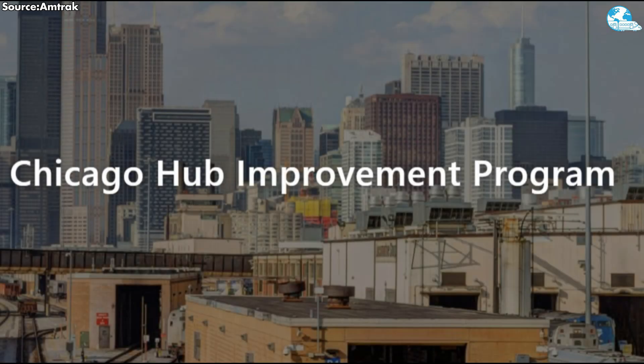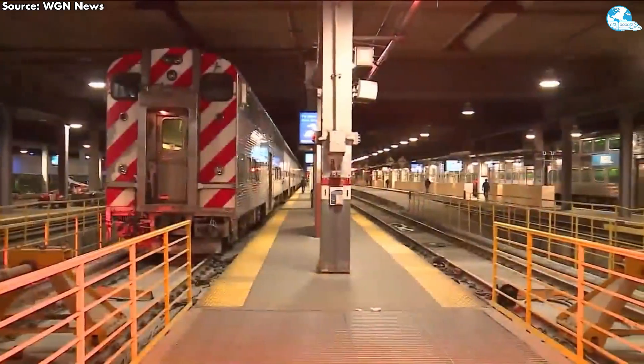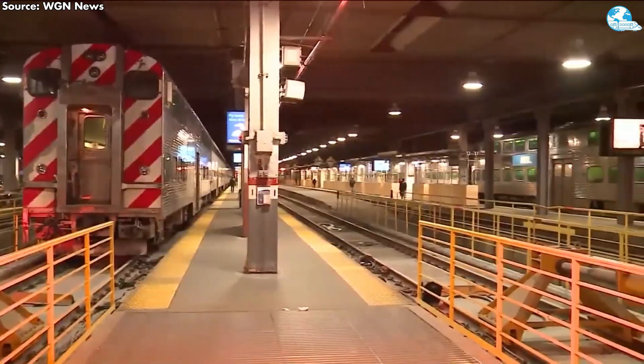Against this backdrop, how is CHIP breaking down and rebuilding Chicago's rail hub at the system level to shape the future of American rail transportation? Tune in to today's episode of On the Trains.